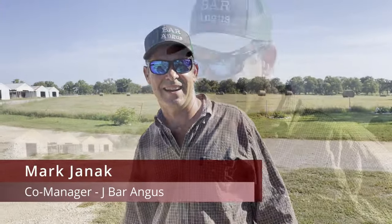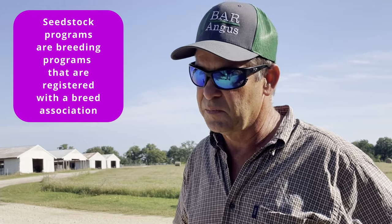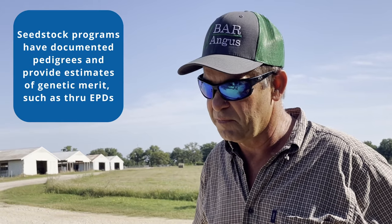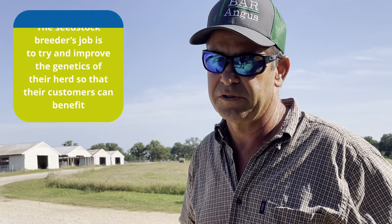I asked Mark to tell me a little about his program. He explained that they have a seedstock program selling cattle to people who want to use Angus bulls and promote Angus genetics. They sell a couple hundred bulls a year.